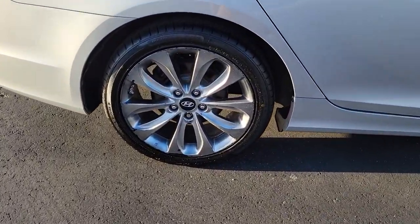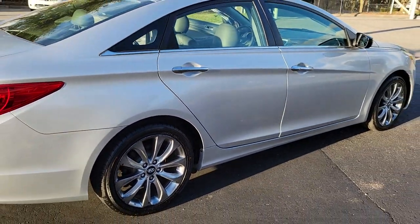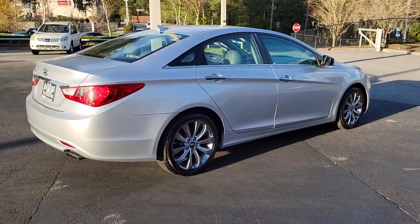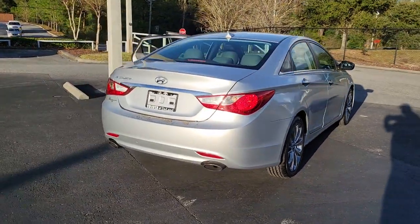Its comfortable cabin with standard touchscreen infotainment and driver assistance, along with stylish good looks, make this midsize 4-door your go-to family sedan. The following are some of this vehicle's highlighted options.